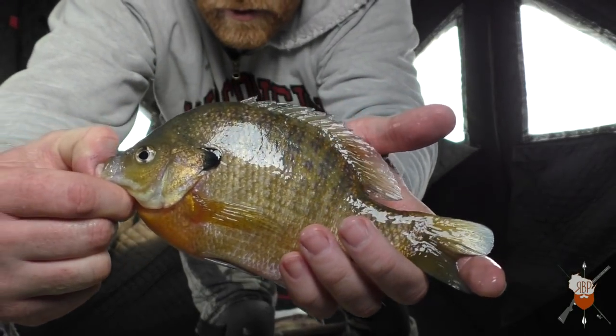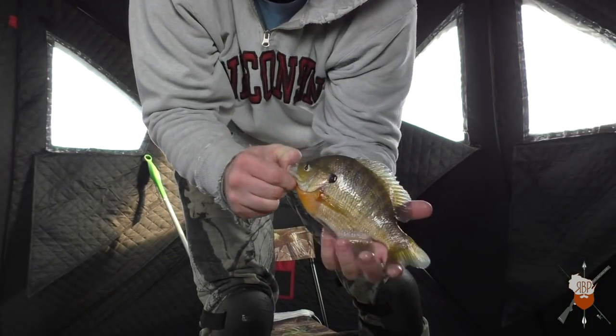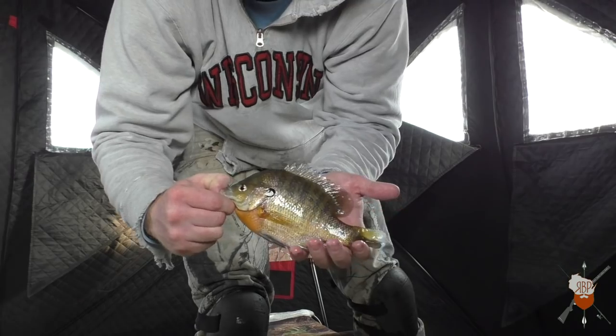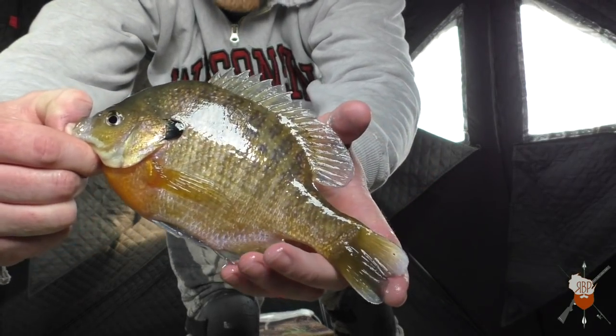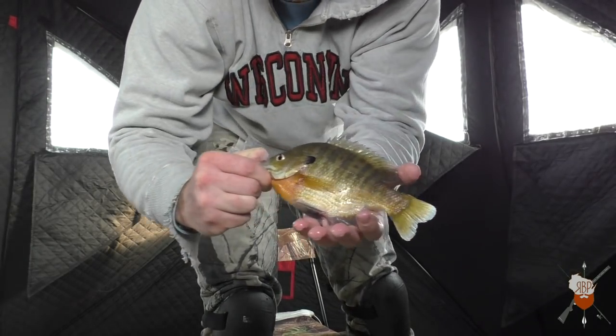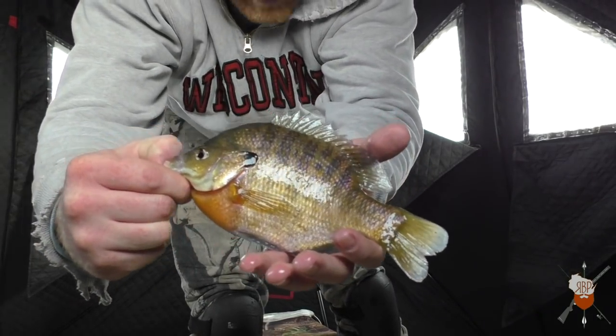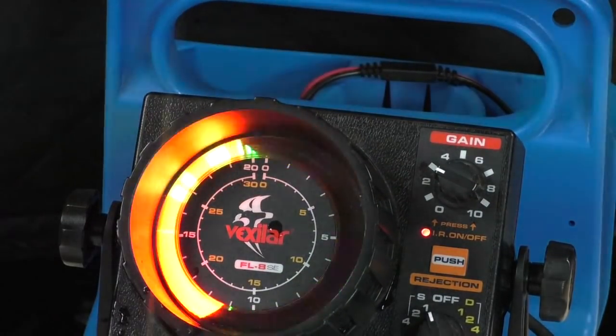Absolute bulldog of a gill. I mean, that's an eight and a half inch gill there — I think that's the second biggest of the day. These are the ones I like to throw back. Those ones keep the fishery going guys. Keep throwing them back — they're absolutely just stacked down there.